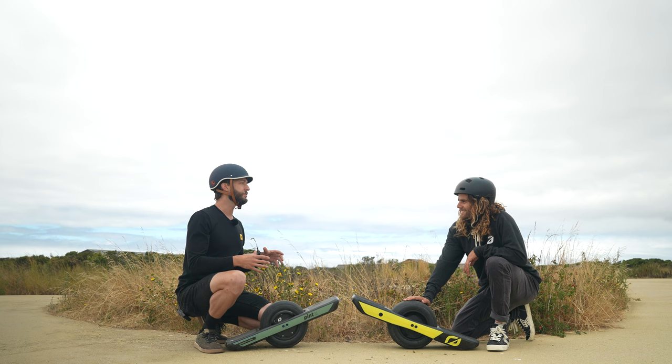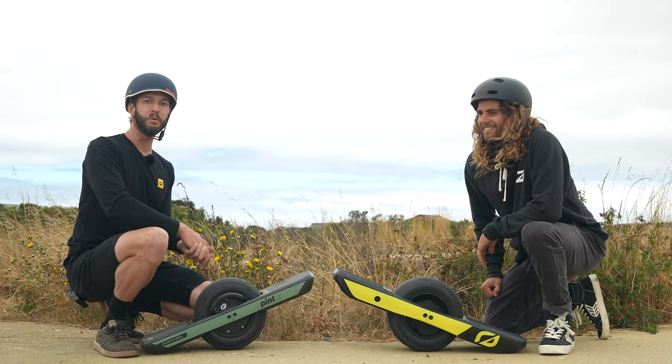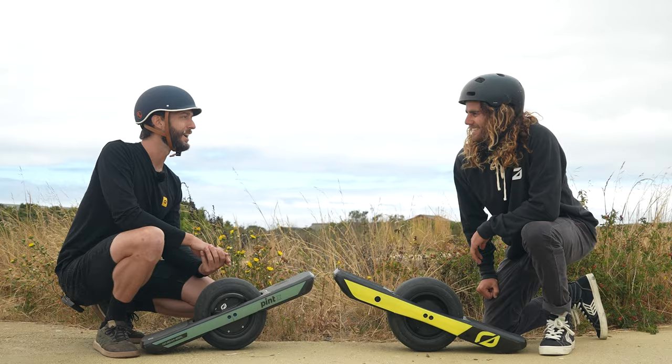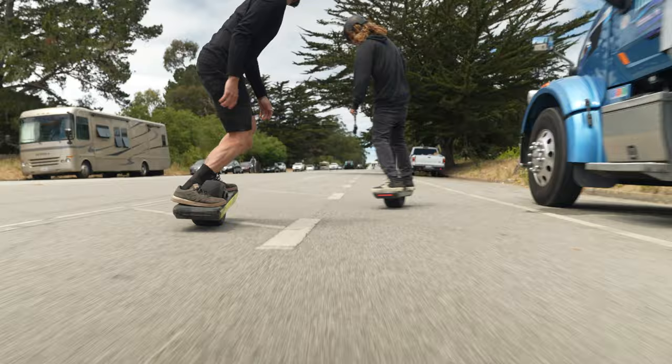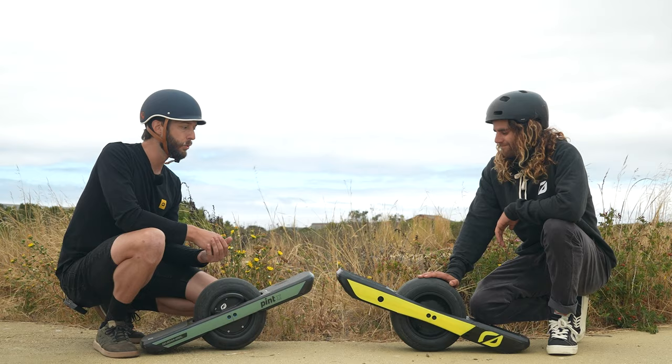Today I've created an epic neighborhood route for us to cruise — on-road, off-road, on the sidewalk, off the sidewalk — ultimately ending at one of our favorite spots, Cafe Aveda, for a nice espresso shot. After that we're going to switch boards so I'll ride the GT and Tyler will ride the Pint X on the way back, and we'll debrief and give folks more information on which board they should buy.